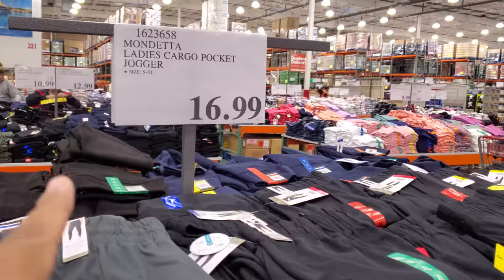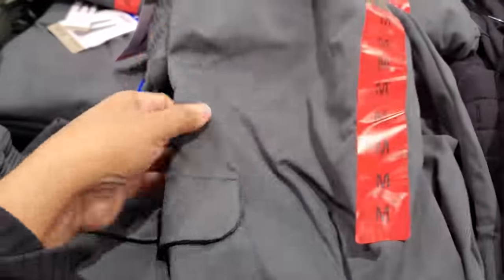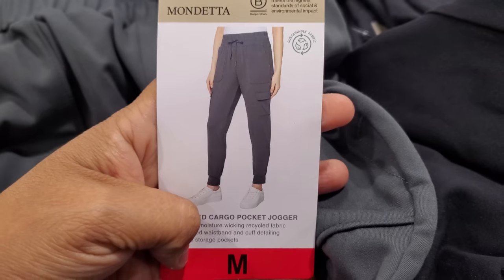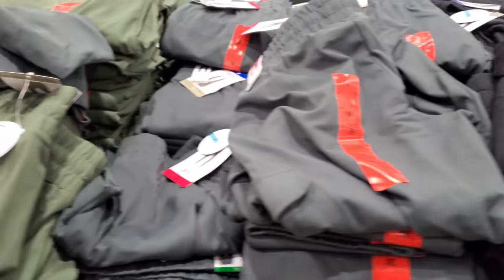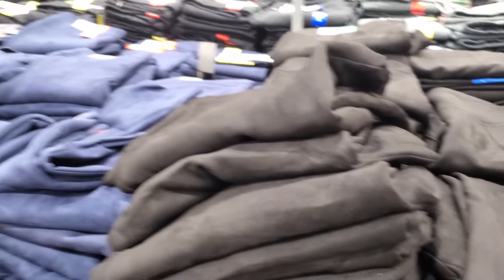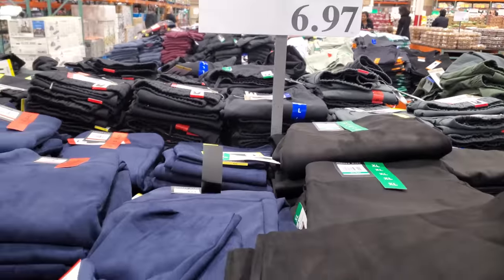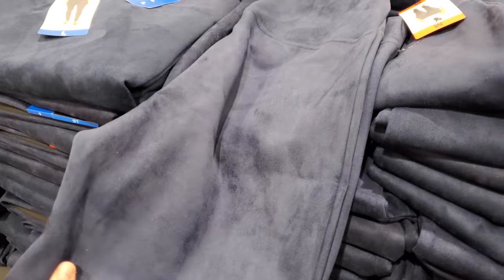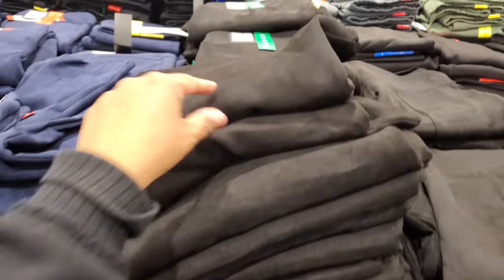The ladies cargo pocket jogger is 17 dollars. These kind of look like scrubs — I wonder if you could get away wearing them as scrub bottoms because they look very similar. These are really nice and they come in black and green as well. If you're still in the market for the faux suede pull-on pants, they're seven dollars now. These would look really nice thrown on with a long duster cardigan — those are on sale right now on Forever 21.